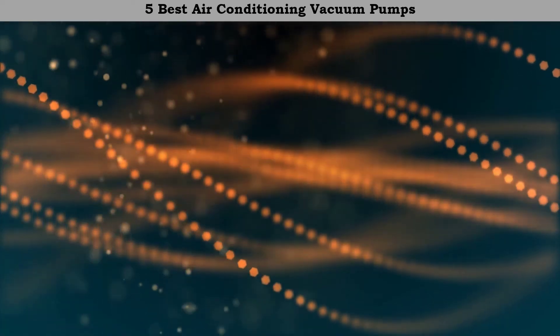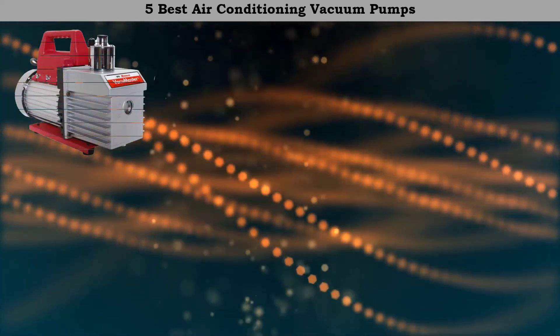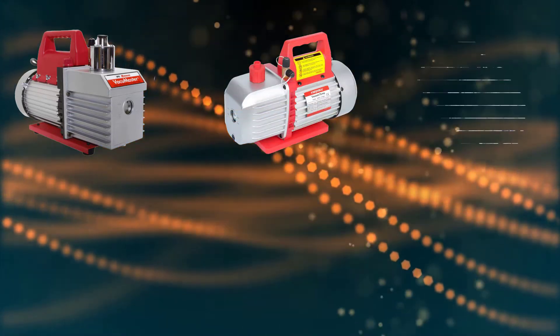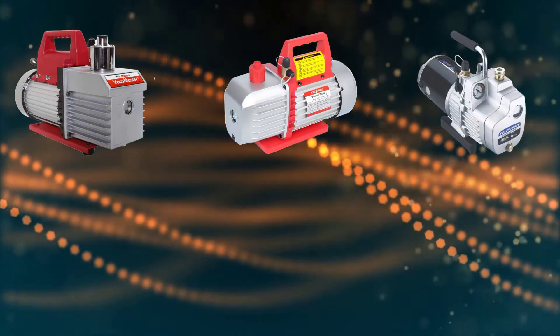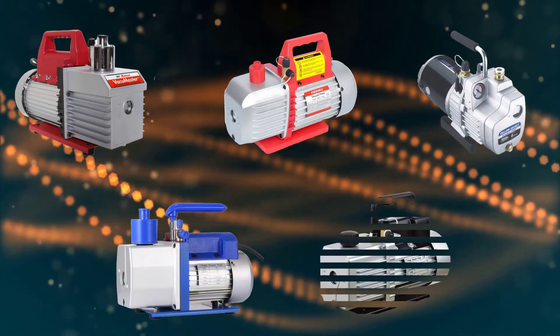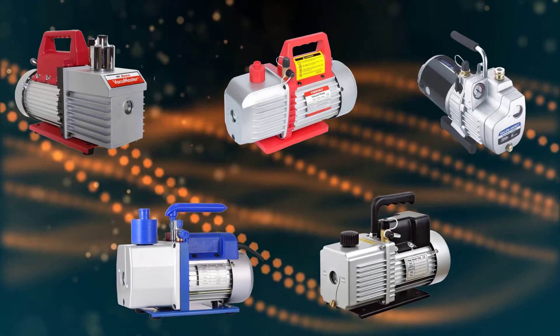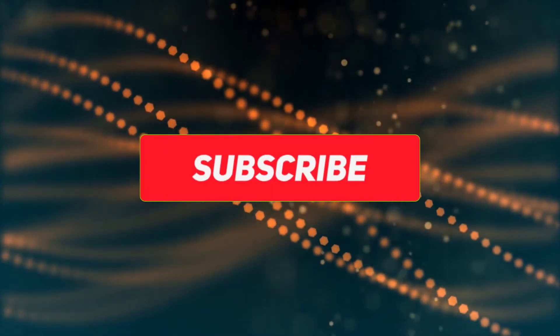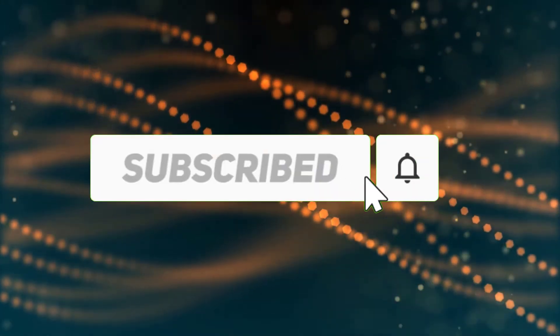Hi friends, welcome to my best air conditioning vacuum pumps review. Are you looking for the best air conditioning vacuum pumps? We analyzed consumer reviews to find the top rated best air conditioning vacuum pumps. We are going to review the top 5 best air conditioning vacuum pumps on the market. Subscribe to our channel and get more info and real-time deals on your favorite products.